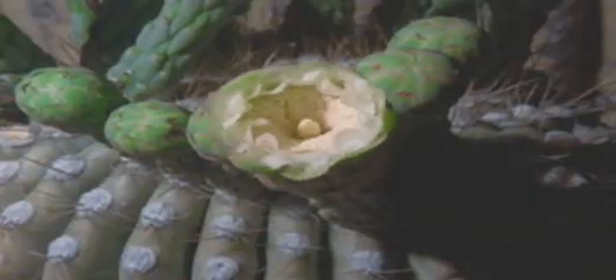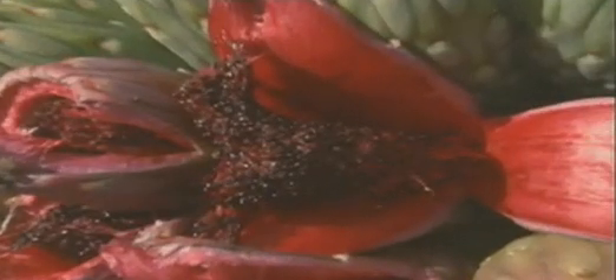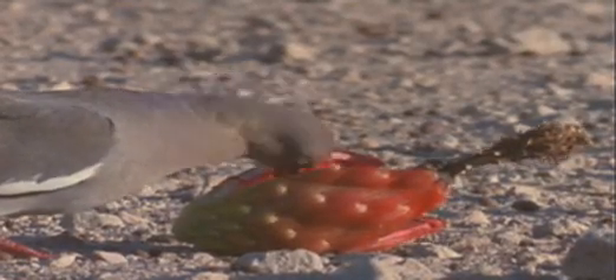For a short time during the spring, the saguaro produces white blossoms. These buds open at night, providing a feast for long-nosed bats. The bats feed on the flowers and pollinate the cacti at the same time. This allows energy-rich fruit to form, and its seeds will feed all kinds of desert animals.